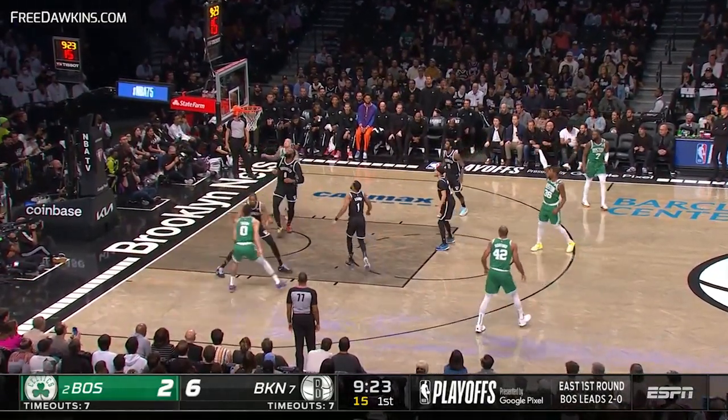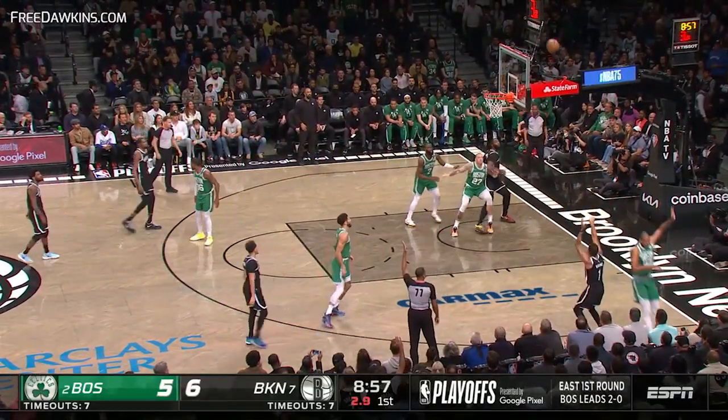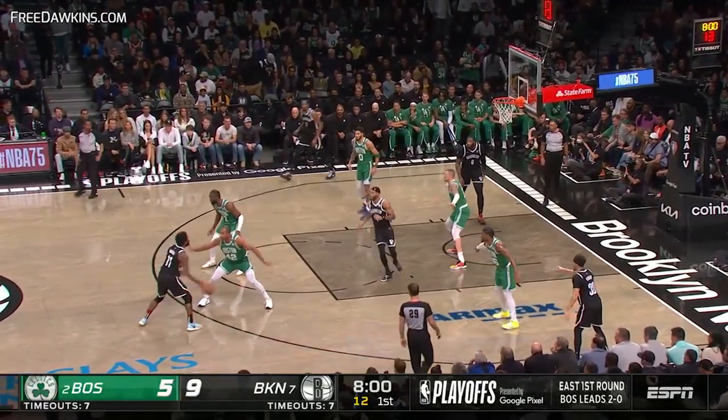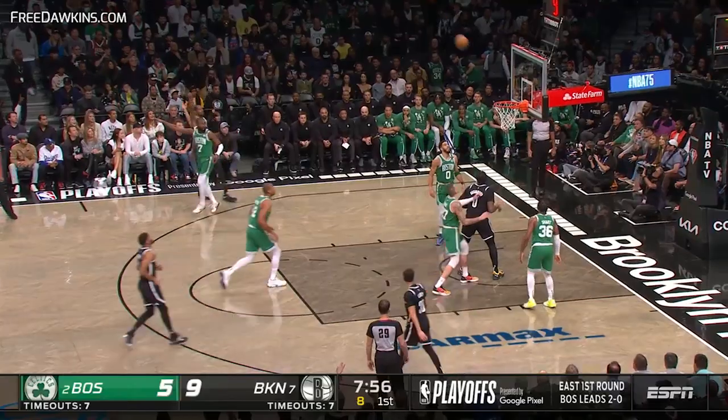Marcus Smart wide open for three. Durant double-teamed. Curry, shuffle pass. Brown tries a three. Talk about improved shooters — Bruce Brown, huge jump this year from three-point land. Durant, open look. That's good.